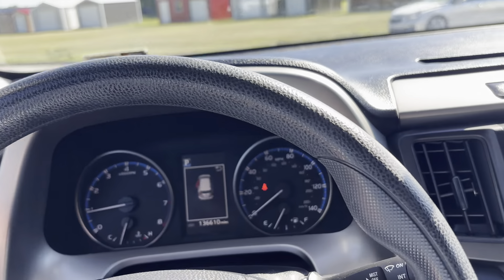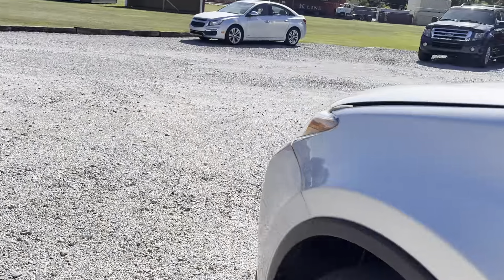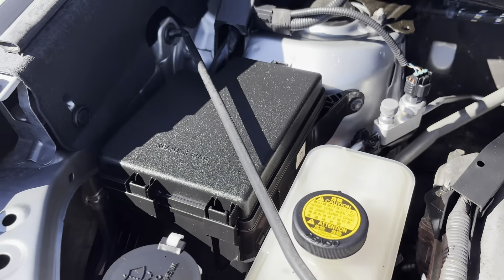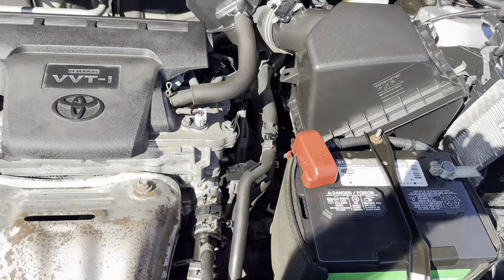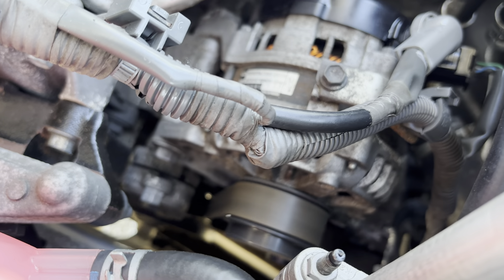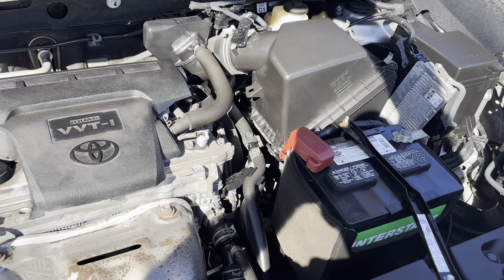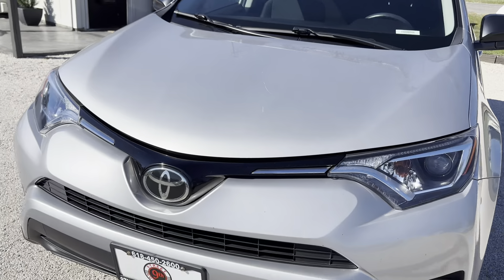Alright guys, we'll go underneath the hood and check that out. Wipers — everything works. Look at that guys, really clean unit. Drives out great. Suspension, brakes, etc. — everything.